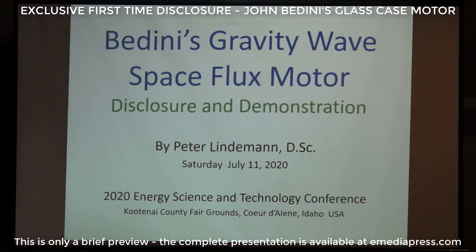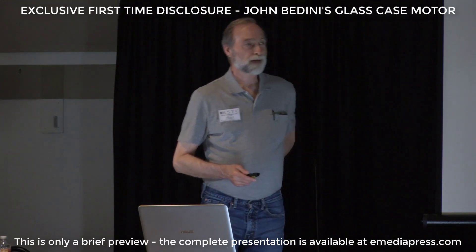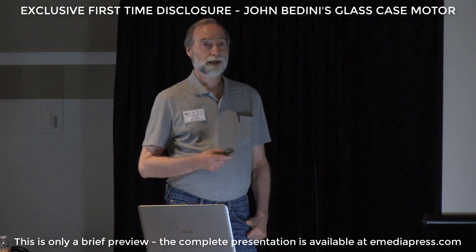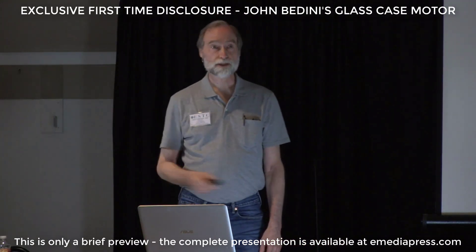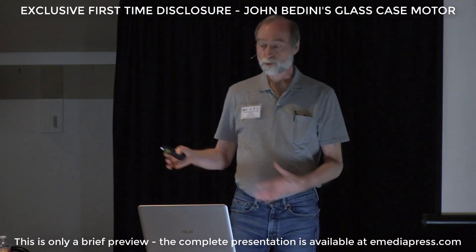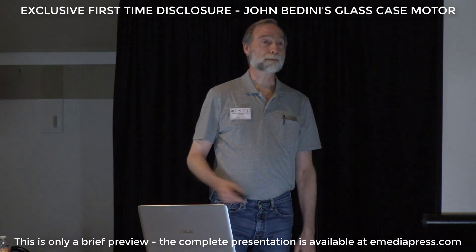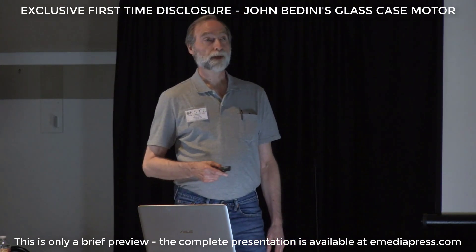We had never heard the name of this machine — we called it the glass case motor because it was the motor that was in the glass case. But John called it the gravity wave space flux motor, and we found that out after he died. In a box, we found a manuscript — he was writing a book on this, and it was unfinished. Aaron is in the process of compiling and finishing that book, which is going to become available. This is step one of an ongoing disclosure about what this technology is, where it came from, and where it can take us.